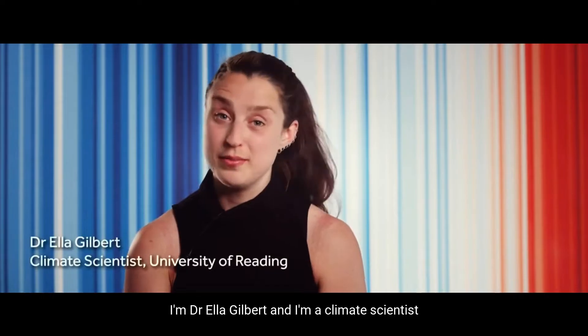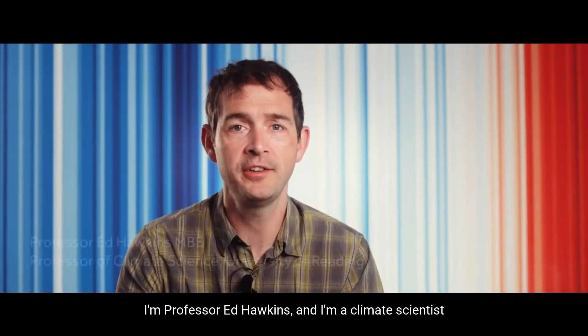I'm Dr. Ella Gilbert and I'm a climate scientist. I'm Professor Ed Hawkins and I'm a climate scientist.